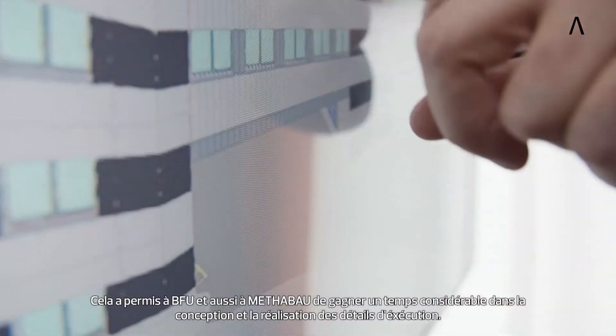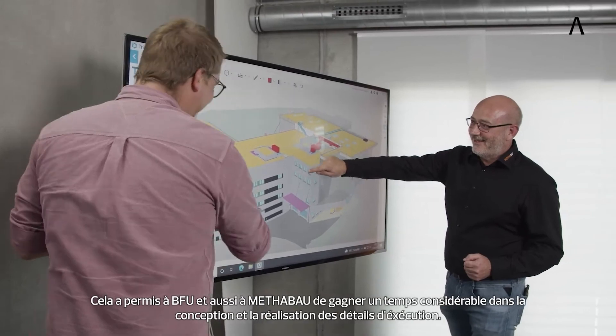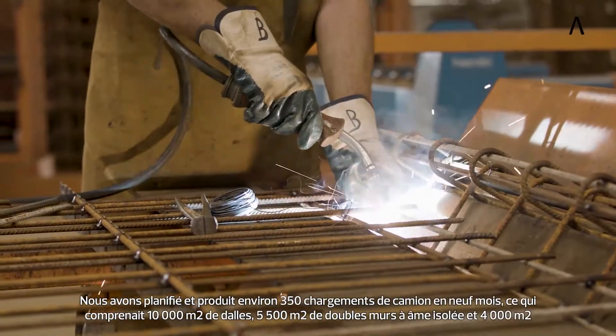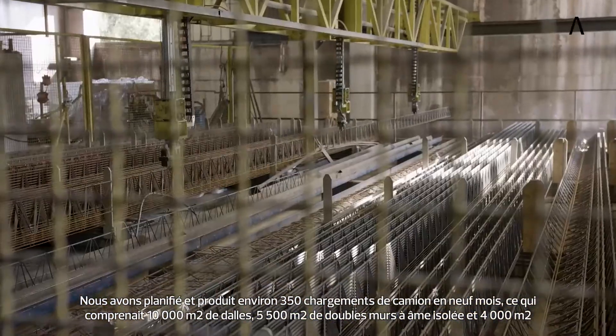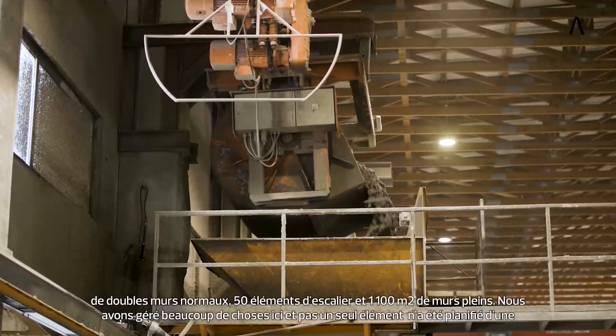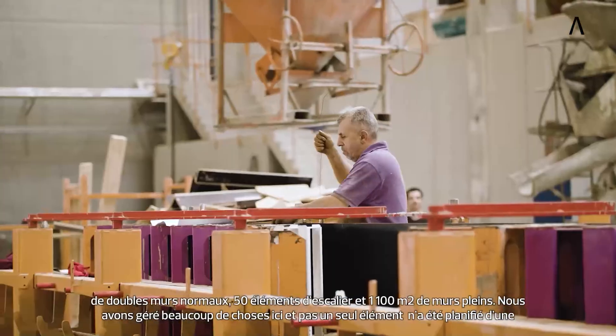This saved BFU and also Mitterbau a considerable amount of time in design and detailing. We planned and produced about 350 truckloads in nine months, which included 10,000 square meters of slabs, 5,500 square meters of core insulated double walls and 4,000 square meters of normal double walls, 50 stair elements and 1,100 square meters of solid walls.